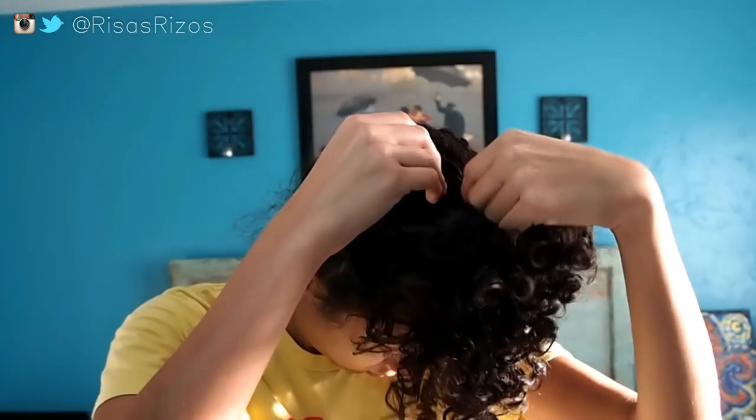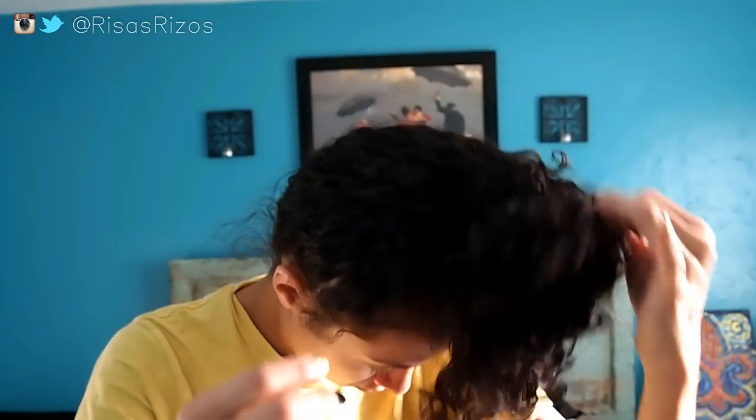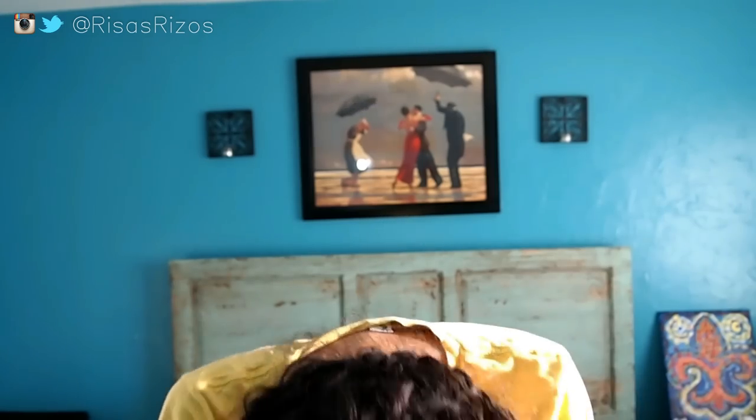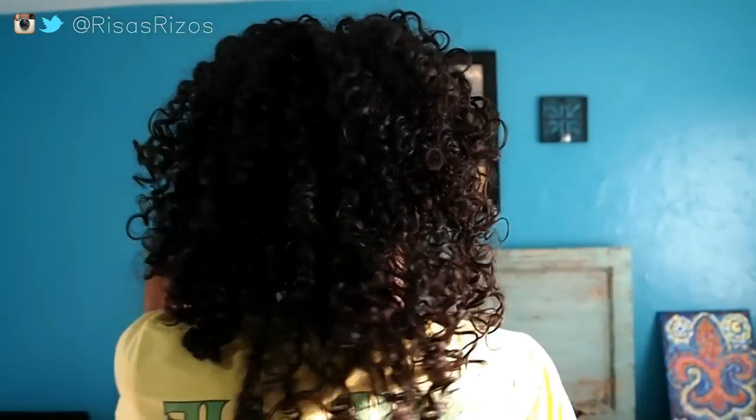In the morning, one of the first things I do is restyle my hair. First, I gently pull off the hair tie to release the curls, then I fluff my hair out a bit and shake out whatever stiffness was created overnight. I check to see if there are any areas that need some touching up.